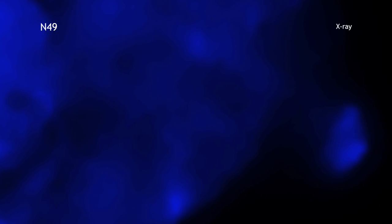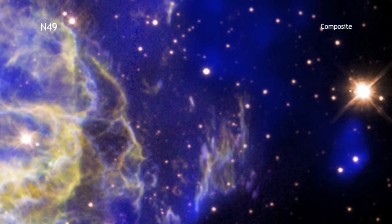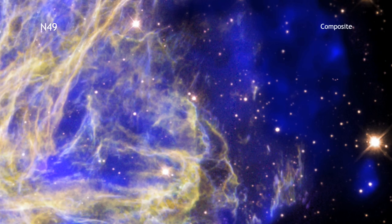This bullet, which is traveling some five million miles per hour, was ejected when the supernova went off and is rich in silicon, sulfur, and neon. The detection of this bullet shows that the explosion that destroyed the star was highly asymmetric and gives clues to how some stars explode.